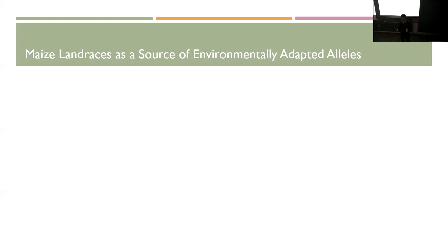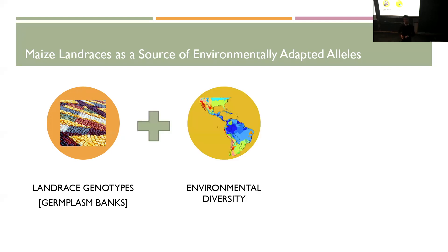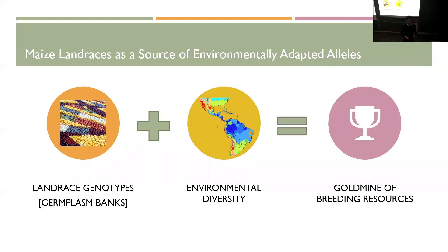What I've been working on for the past three, almost four years now, is on these maize landraces, because they're a really cool resource for environmentally adaptive alleles. The way I like to think about these landraces is that they're incredibly diverse in their genotype, because they have been collected across many years by many people. They also have representation within their genotypes of the environmental diversity in which they have been grown. The purpose of my PhD has been: how can we leverage these two things to speed up breeding programs?